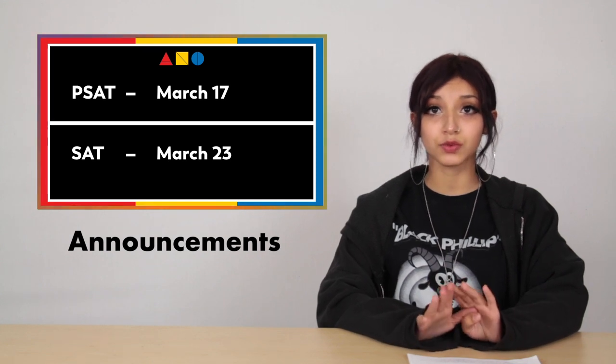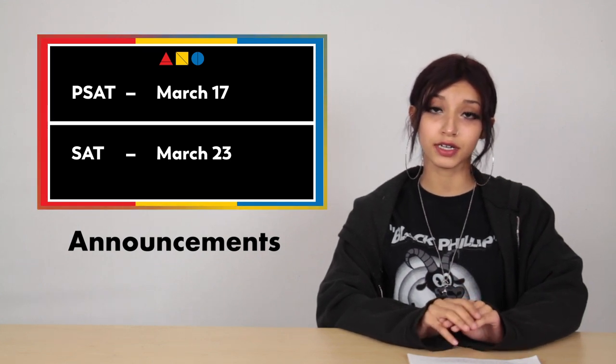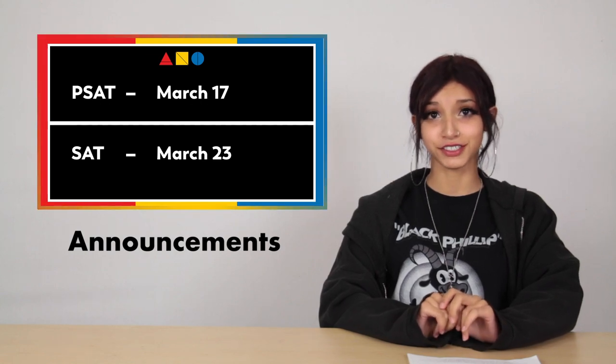PSATs and SAT days were March 17th through 23rd. I'm sorry you guys had to go through that, sophomores and juniors.